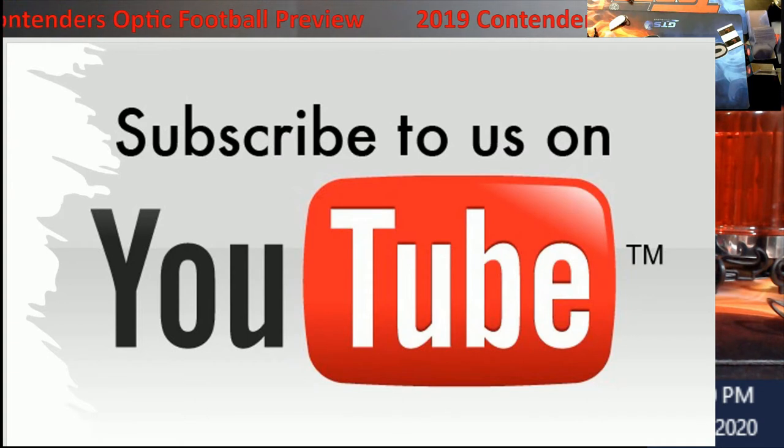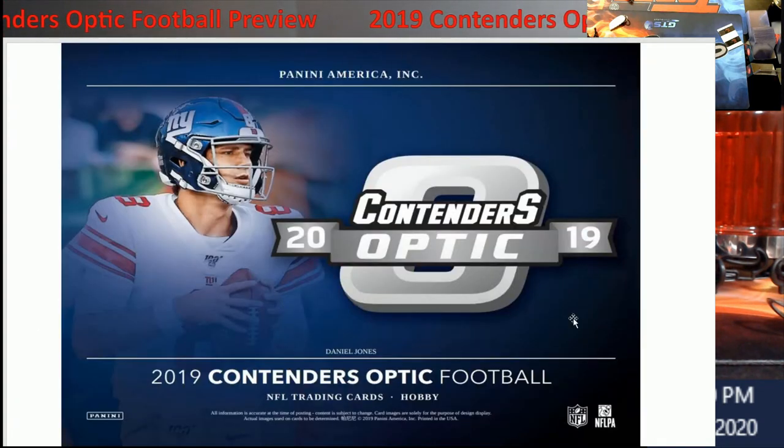So 2019 Contenders Optic — I do have three boxes of this coming in tomorrow. Friday night we're gonna be opening 2019 Topps Chrome Sapphire hobby box live. We'll push that to around 8 PM to try a different time and see if we can get a few more people in. I've never done well with Contenders Optic for myself — I've always pulled well for everybody else, but for me it's been the bottom of it all.